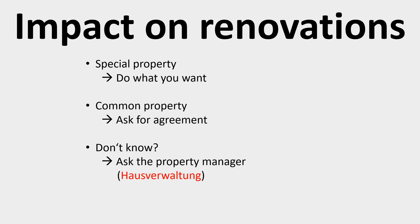Sometimes it is not easy to know exactly what belongs to the special property and what belongs to the common property. Also, every case is specific, so before making large renovations, make sure you are allowed to do what you want to do. If you are not sure, ask the property manager or a lawyer. Otherwise, you may have to undo what you started and pay some compensation to your co-owners.